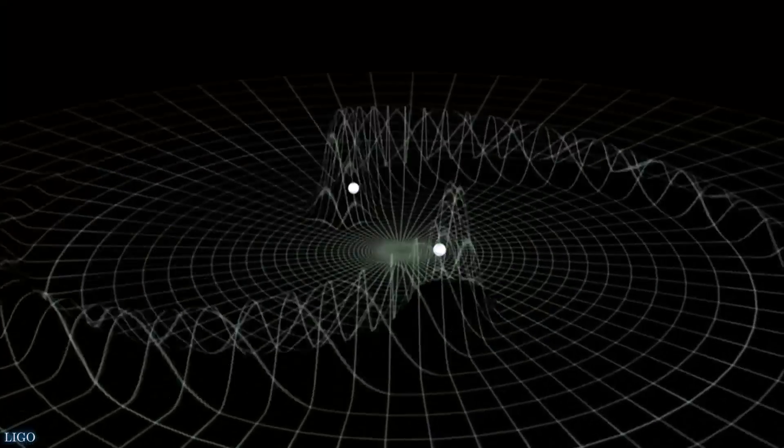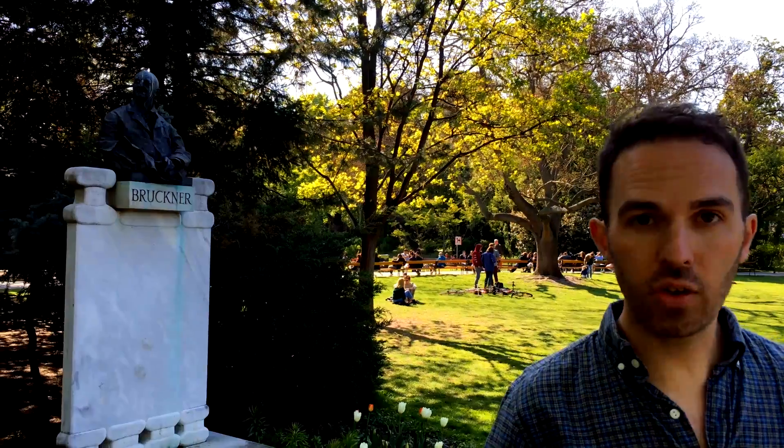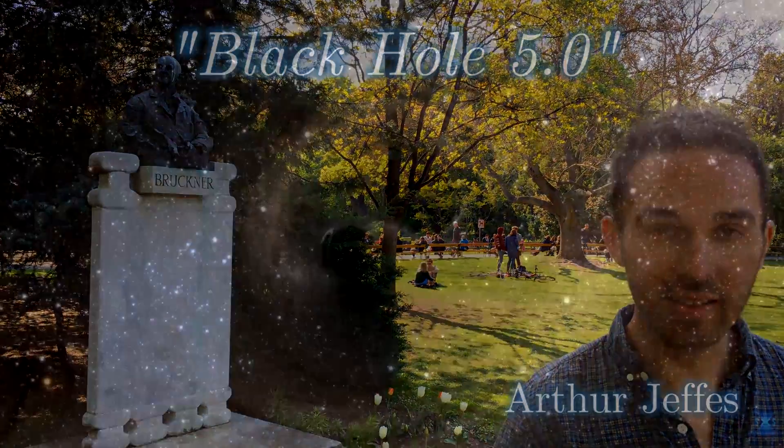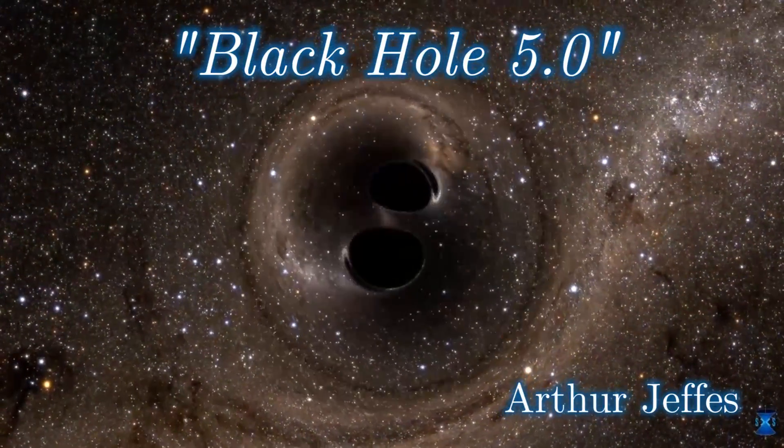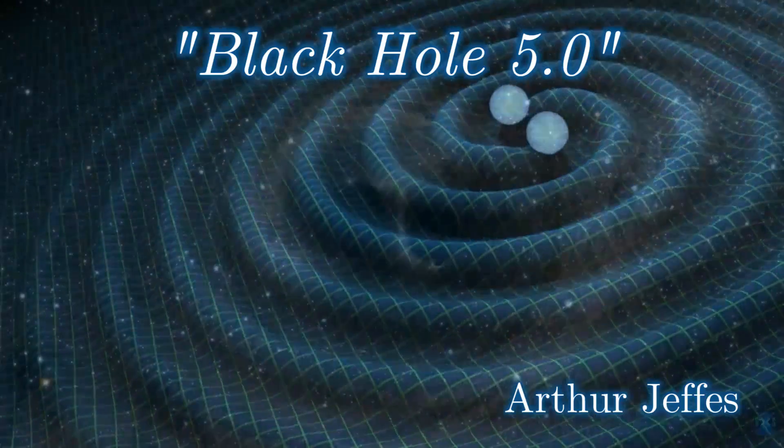For instance, one composer has taken gravitational waves detected by LIGO, as well as simulations of these waves from different events, and created musical compositions that sound like this.